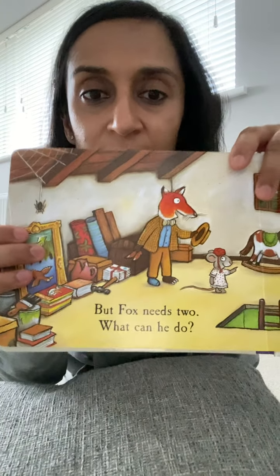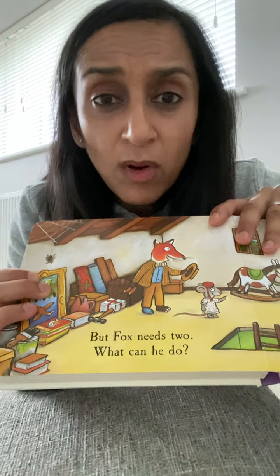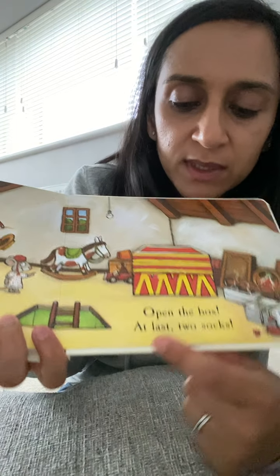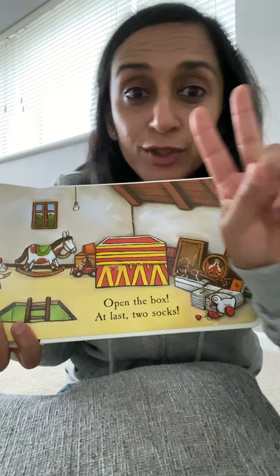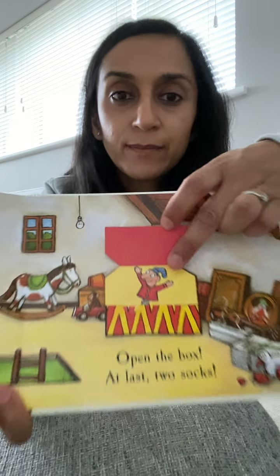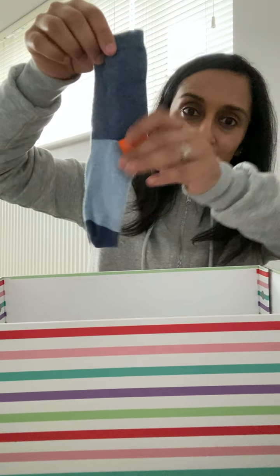But fox needs two. What can he do? Open the box. At last. Two socks. There it is. Let's open the box. And here is the other sock.